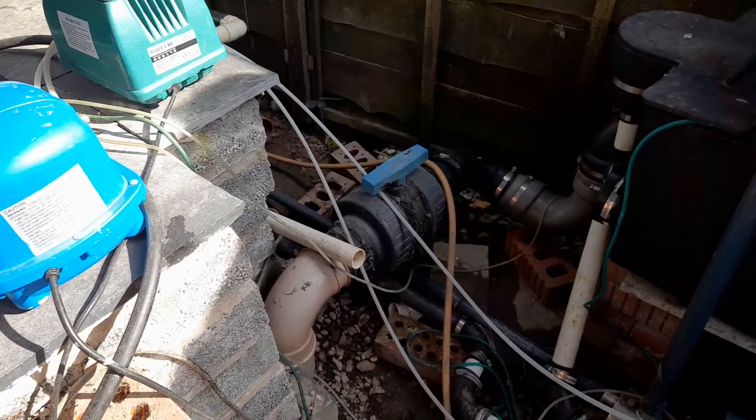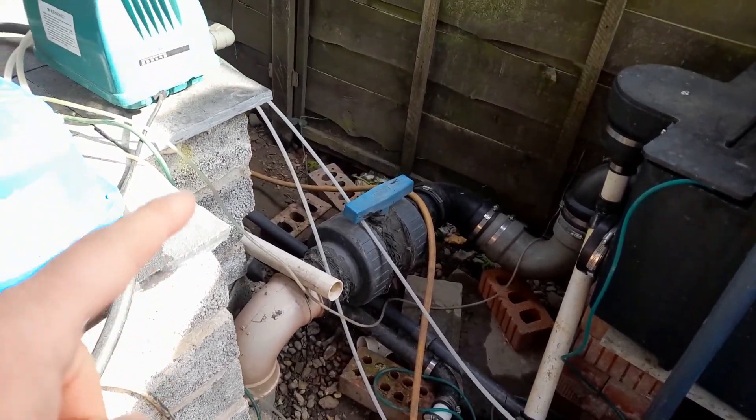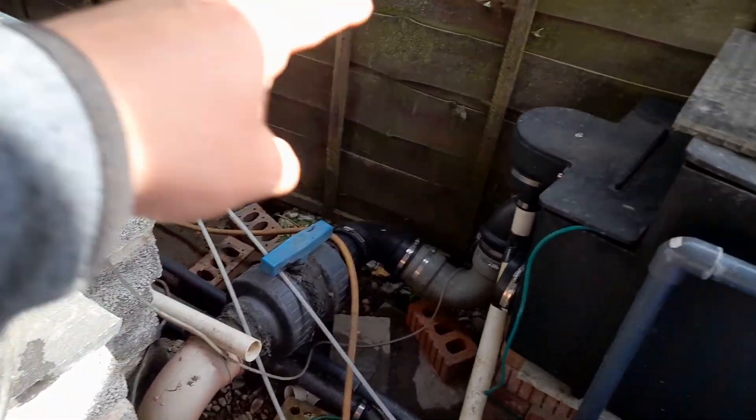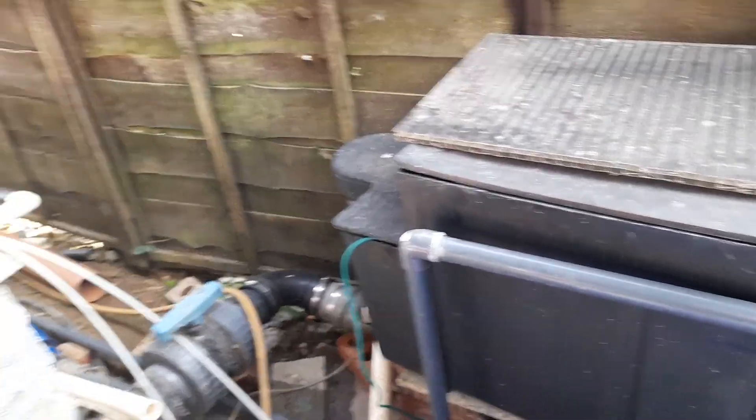I want to alter the pipe at the bottom, so I have to drain this down. I can bring that pipe further up, get it more level to the filter, and drop this just a bit because it's a little bit too high.